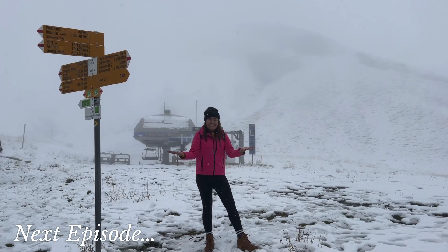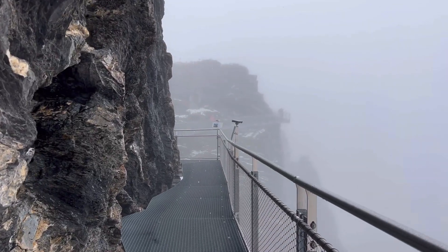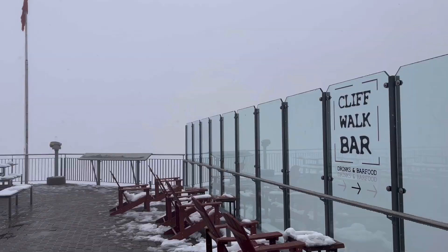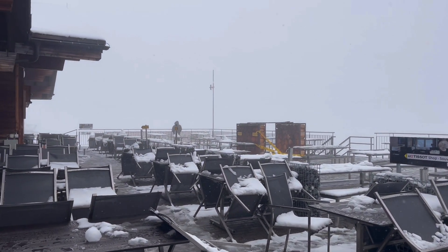Thank you for watching the second part of my solo trip in Switzerland vlog. If you enjoyed watching this video, don't forget to click the subscribe button and like this video. In the next episode, join me as I go to Grindelwald. I'll see you in the next episode.